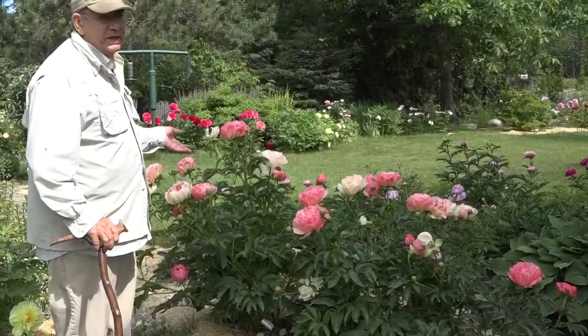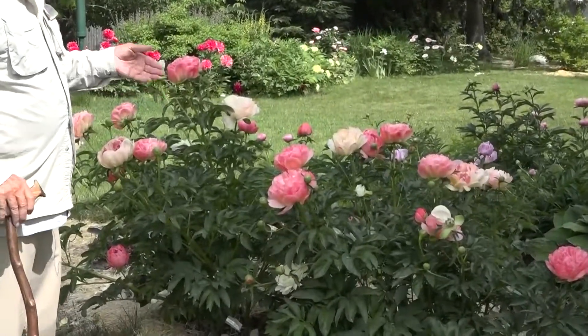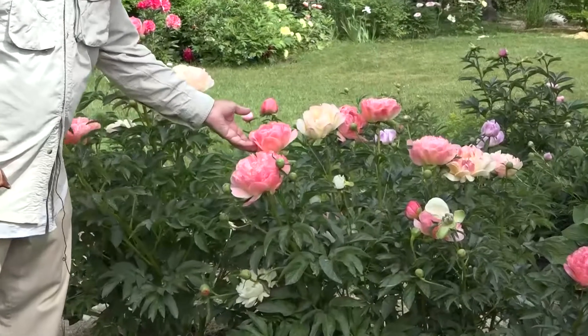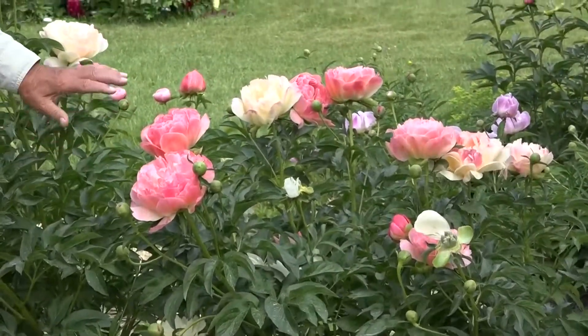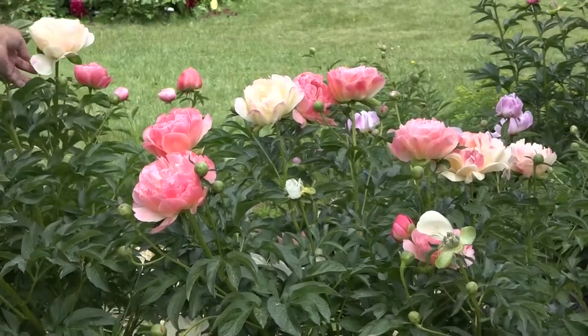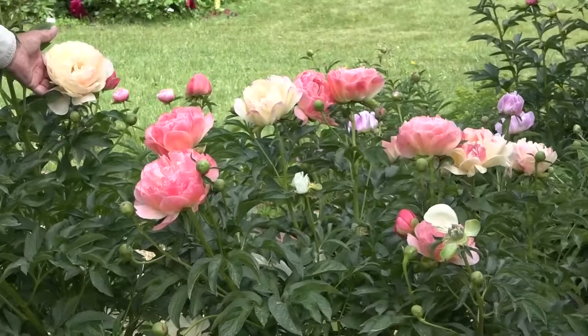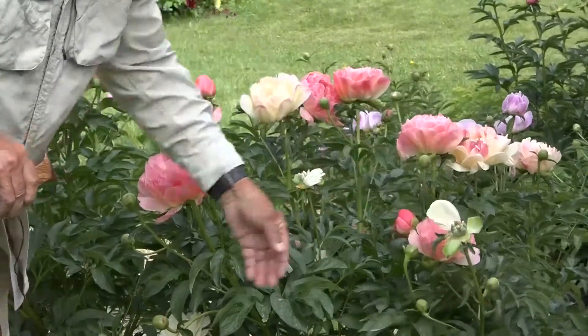This is my favorite peony. It's called Coral Sunset, and it opens a coral color, and as the bloom ages, it gets bigger, and it lightens up to different shades until it gets to be almost a cream color. And after it gets this cream color, then the petals start falling off, like this one. This is all falling off.